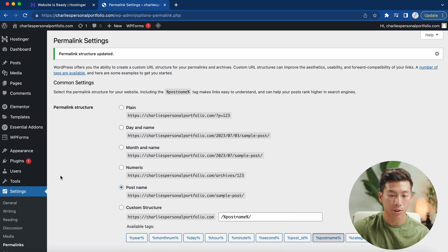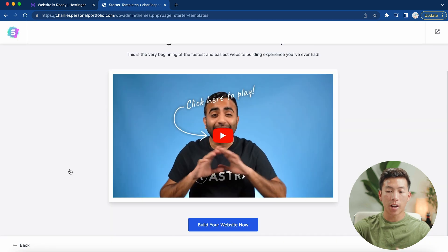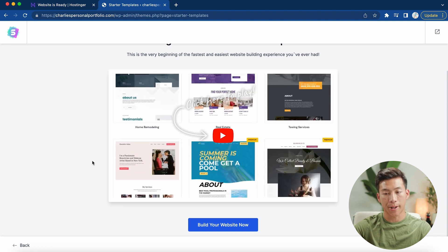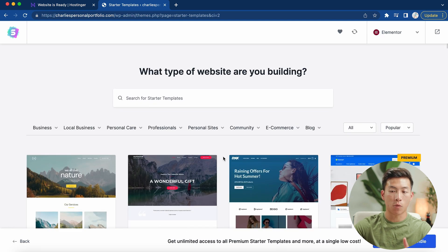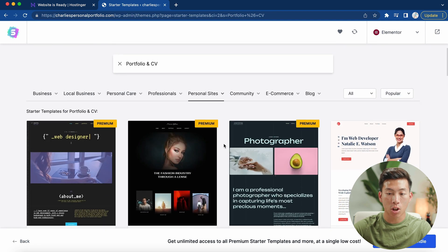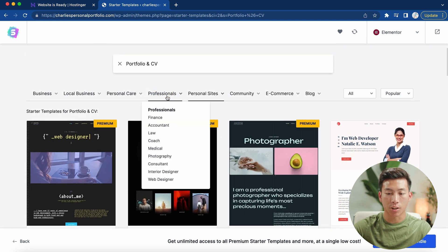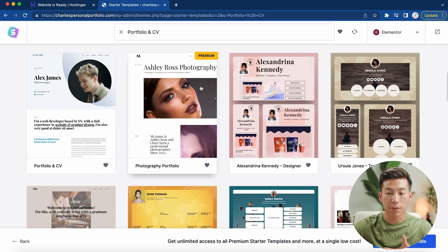Now we're going to install the starter templates. Go to Appearance and click on Starter Templates — that'll take you to a page with a walkthrough video, but no need to watch it. Just click 'build your website,' then click on Elementor for your page builder. It's going to ask what type of website you're building. Since we're building a personal portfolio website, go to 'personal sites.' It'll show you a bunch of different portfolio templates — you can also go to 'professionals' for a specific section. There are some premium templates, but you can easily create a professional-looking website just with the basic ones.